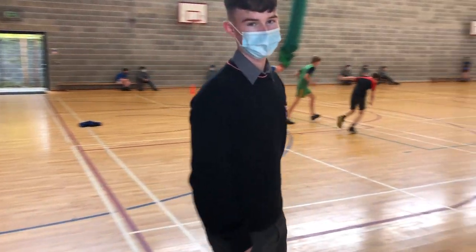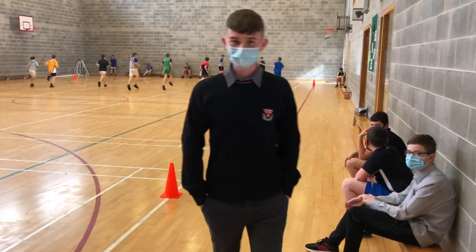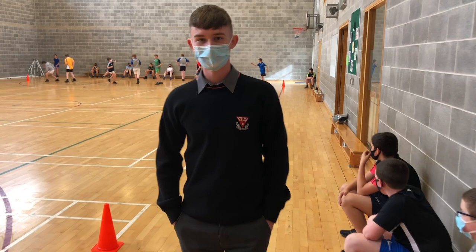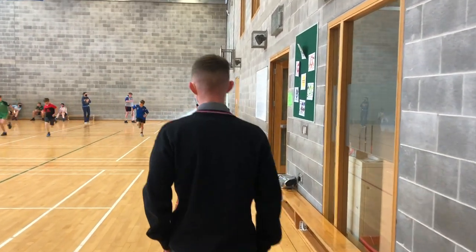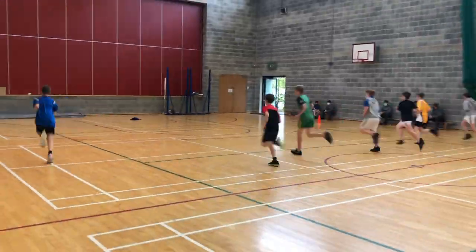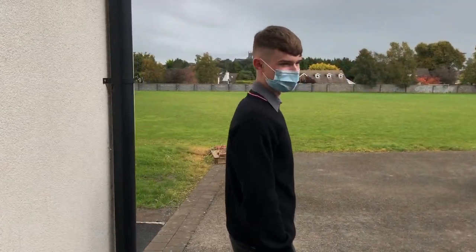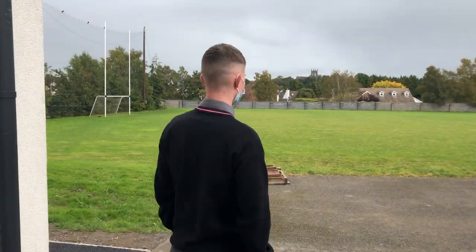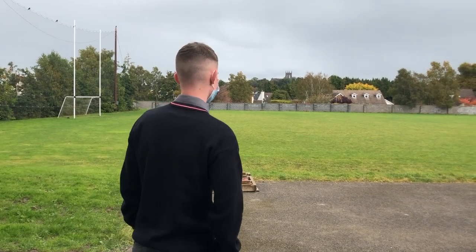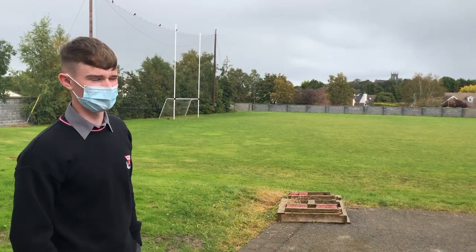PE is a little bit different this year, but there are still lots we can do. We also play sports like badminton, futsal and handball. This is the pitch where we sometimes play soccer and other games for PE. We also train the Gaelic and hurling teams for the school here.